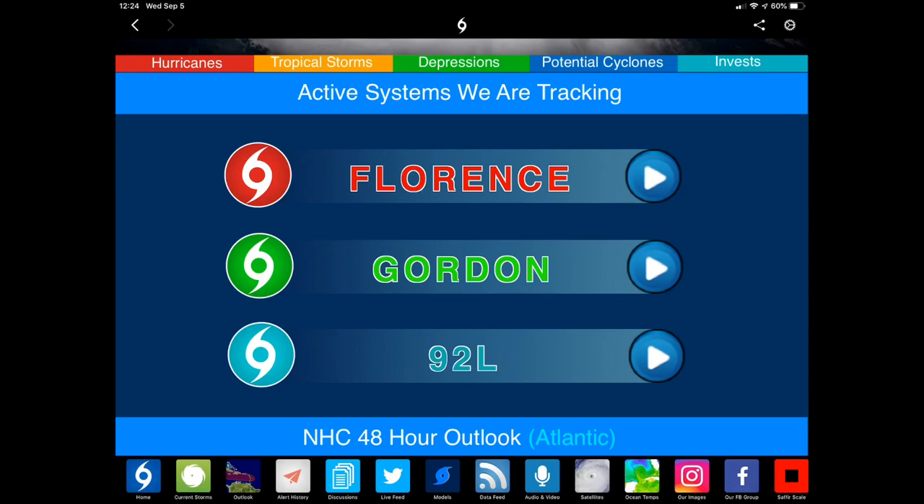Today we're going to focus on Hurricane Florence, but I do want to mention that Gordon made landfall last night along the northern Gulf Coast as a 70-mile-per-hour tropical storm and has moved inland, beginning to weaken into a tropical depression today, continuing to dump heavy rains over portions of the southern United States. We also have Invest 92L, a strong tropical wave that has moved off the coast of Africa, poised to become a tropical storm or even Hurricane Helene over the next several days as it tracks west to west-northwest generally towards the Caribbean. This storm is a long ways out from affecting any land.